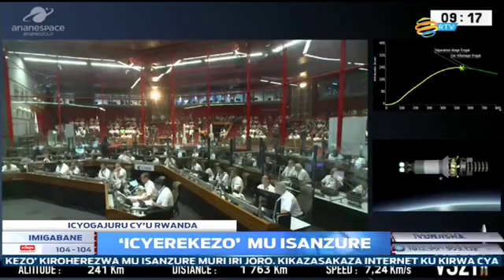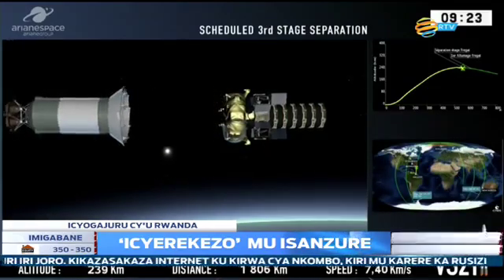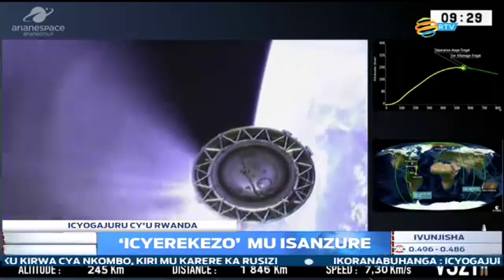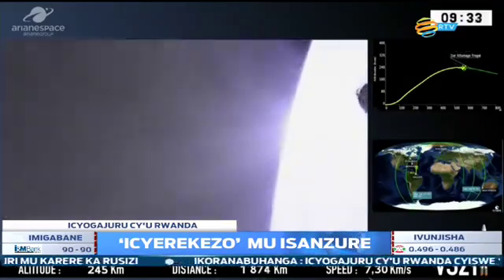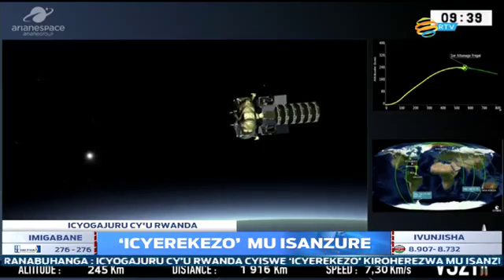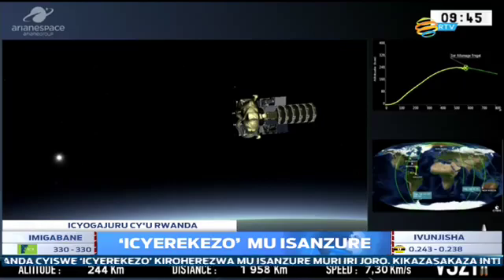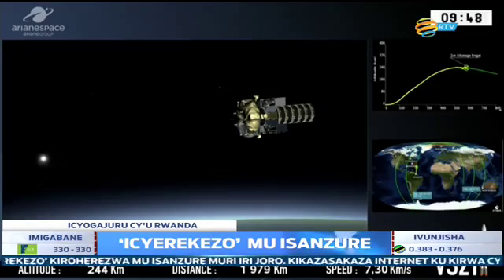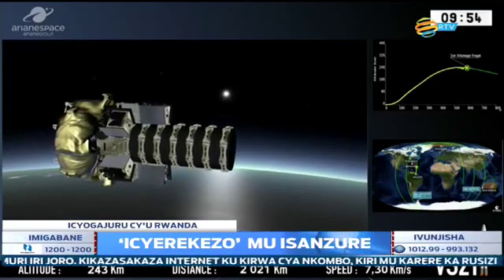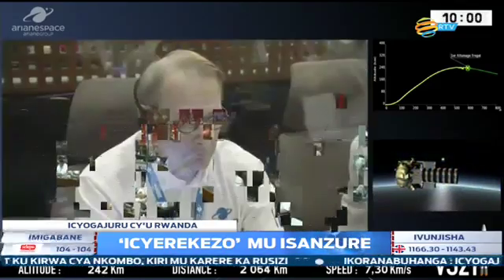We're tracking the launcher using telemetry — tracking stations picking up the signal. Bermuda is the station we're using right now. This is the separation of the third stage — it's burnt its fuel. Extinction block A and separation confirmed. He's confirmed we've picked up the signal at the tracking station in Bermuda. So we're starting the next phase of the journey now, and the Fregat upper stage is taking the wheel.